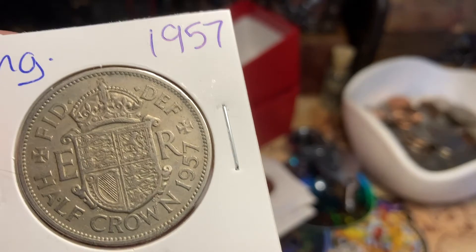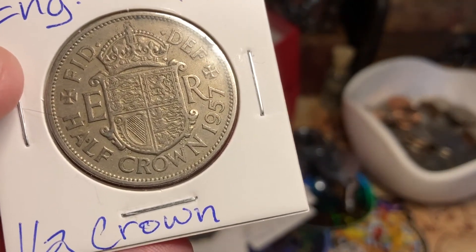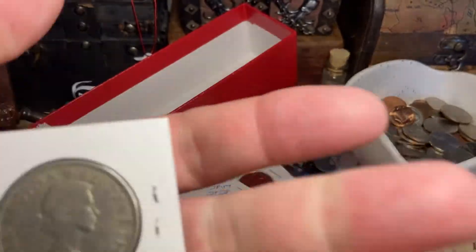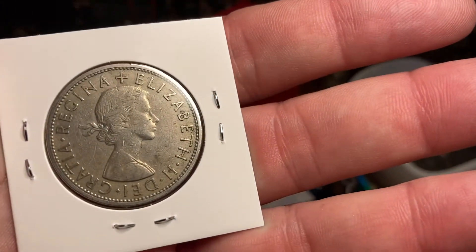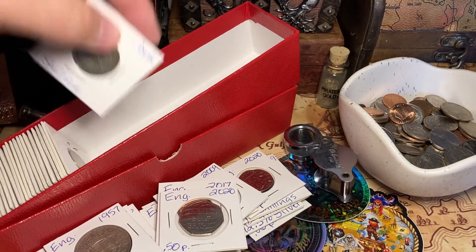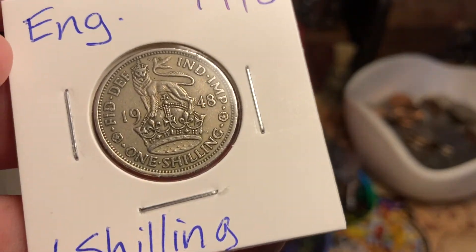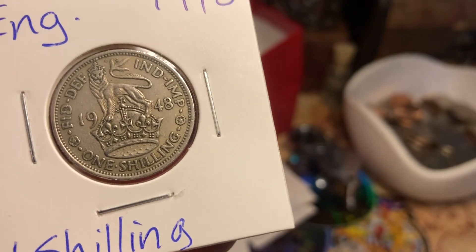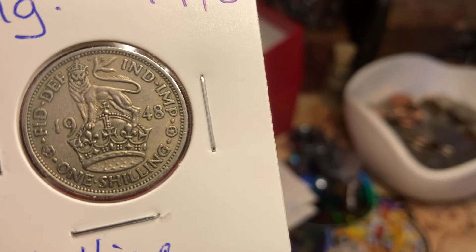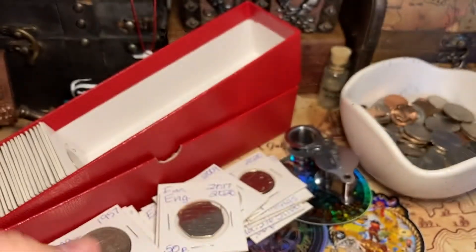English 1957 half crown — very cool. Now this was worth some money back in '57, you could have bought some stuff with this. Crazy thing is, I'm pretty sure that's Queen Elizabeth on it — still Queen Elizabeth today, maybe not, maybe it's her mum. 1948 one shilling — I just think this is one of the coolest looking coins. Look at that lion up on top of a crown. That is some tough money right there.